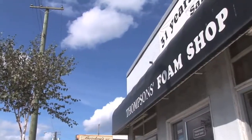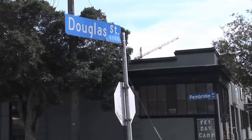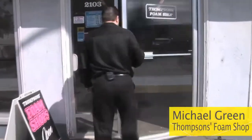Welcome to Tamsons Foam Shop, Vancouver Island's oldest and largest foam store. We're located at the corner of Douglas and Pembroke in downtown Victoria. We have the best foam products on Vancouver Island at the lowest prices.